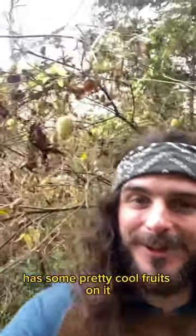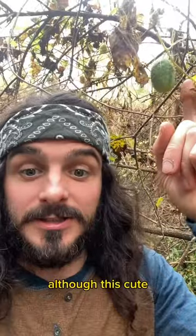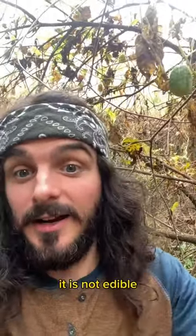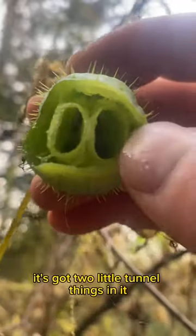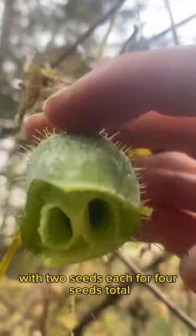This tree behind me here has some pretty cool fruits on it. Its name is wild cucumber. Although this cute little spiky ball here has cucumber in its name, it is not edible. Some people use it as a decoration. And the inside of it looks pretty cool — it's got two little tunnel things in it with two seeds each, for four seeds total.